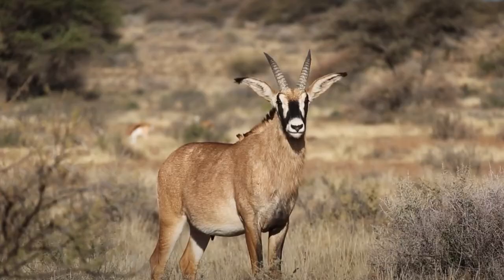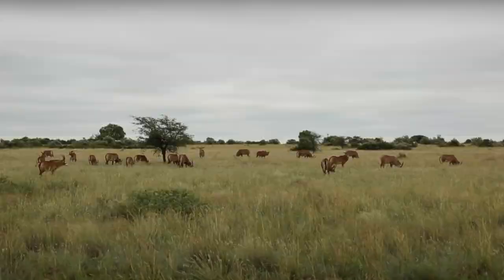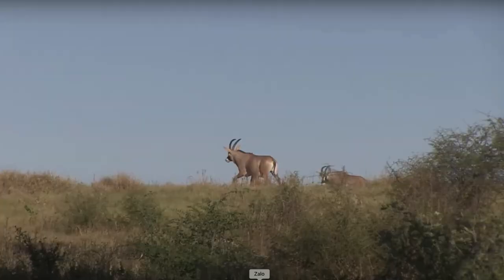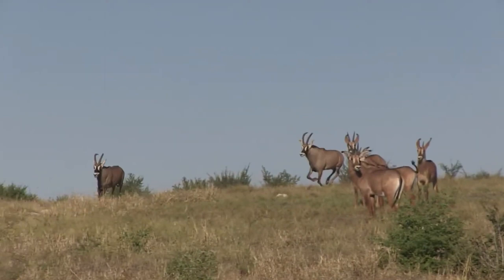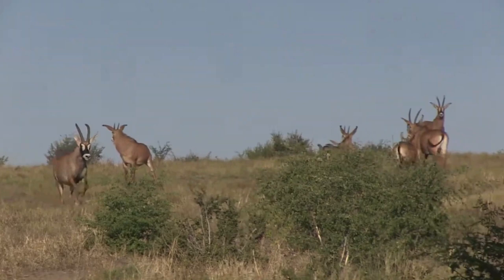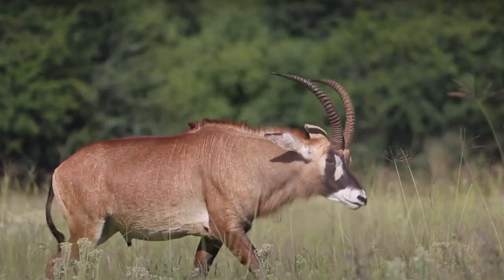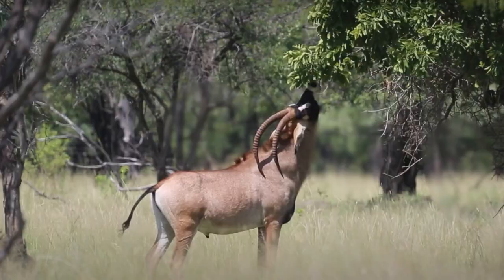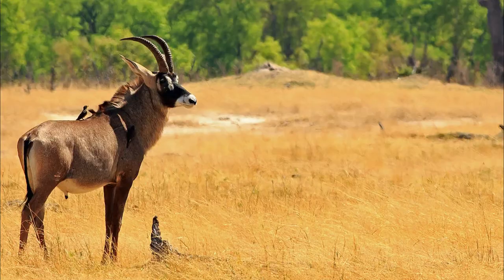The Roan Antelope is a large and majestic species with a shoulder height of around 130 to 140 centimeters and weighing between 200 to 300 kilograms. They have a reddish-brown to grayish-brown coat with lighter underparts, and long slightly curved horns reaching up to 80 to 100 centimeters in length, present in both males and females. Their commanding presence, intricate social structure, and remarkable adaptations make the Roan Antelope a captivating species to observe in the African savannah.